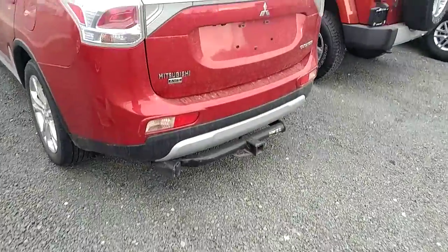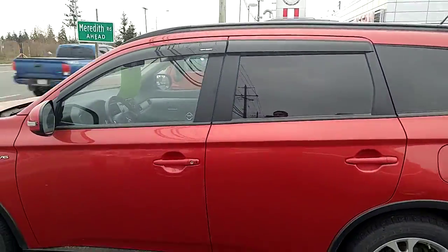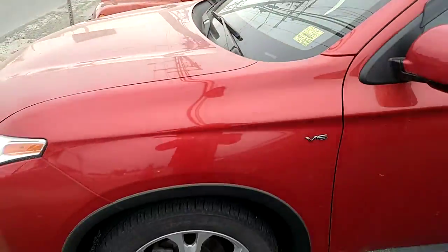So it is a 2015. It does have the heavy duty tow hitch on the back. I believe this can tow up to 3,500 pounds, but I will confirm that just to be sure. There are the nice window visors up here, and the price on it is $23,995.